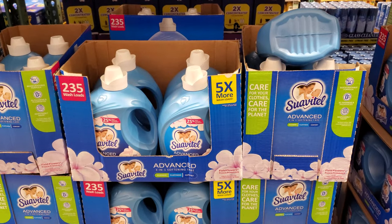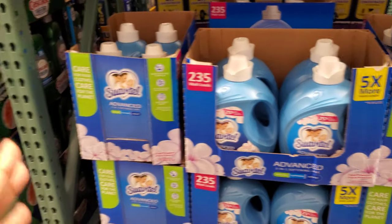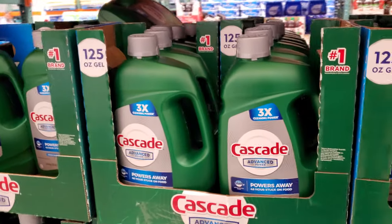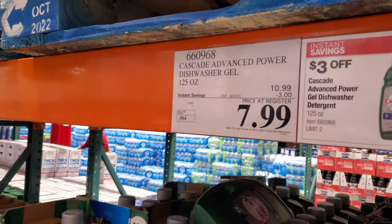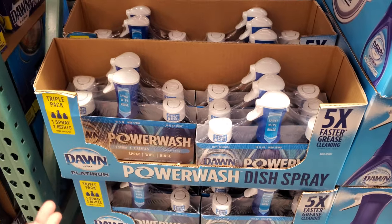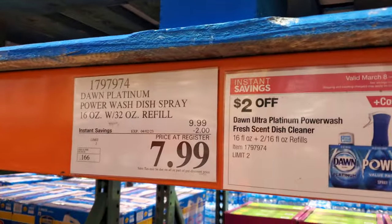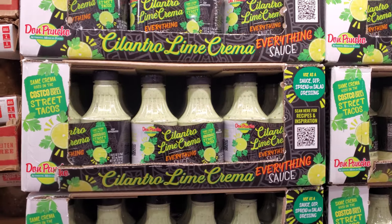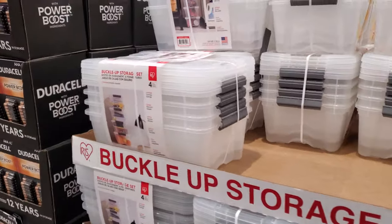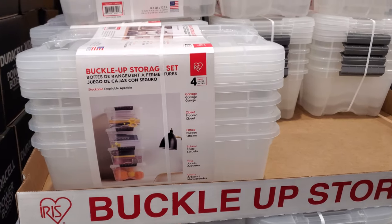Fabric softener is on sale for $8.69 — limit is 2, ends March 26th. Cascade is $8 and ends April 2nd — I hear pros and cons but a lot of people like it. This other item is $7 — ends April 2nd, limit is 5. The Power Wash is $8, ends April 2nd, limit is 2. And this one hasn't been seen in a while — it's back at two for $8. If you need a four-pack, it's $7.99. They buckle on the side. Limit is 5, ends April 10th.